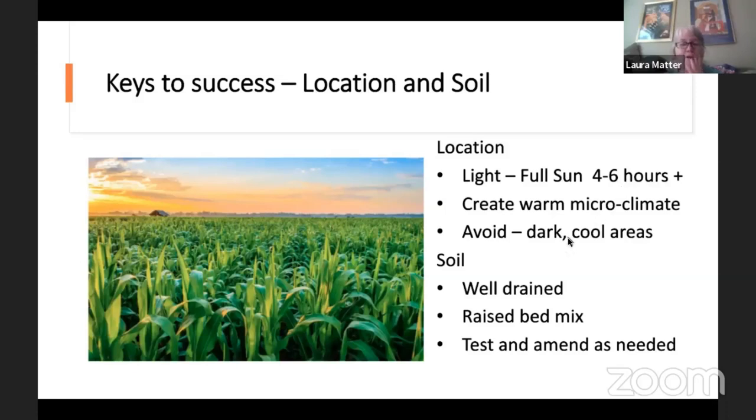In lower light areas you can do more greens and some herbs like mint, parsley, and chives. Avoid dark cool areas — those are better suited to shade garden native plants, since most crops don't do well in that setting. The garden needs to be well drained. If you're planting in a raised bed you can buy raised bed mixes. It's good to test and amend your soil as needed — people add compost a lot and don't always need it, and you can actually have too much organic matter.